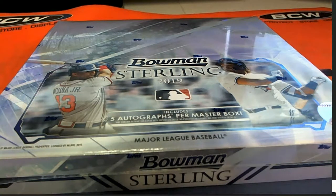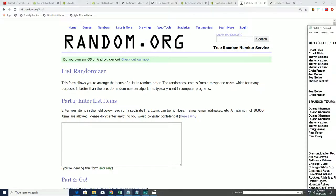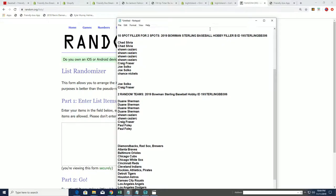It's Sterling Baseball time. Good luck everybody. There are five autographs that come out in this break, so we have our filler winners.